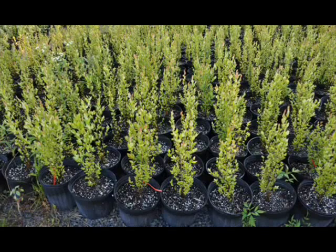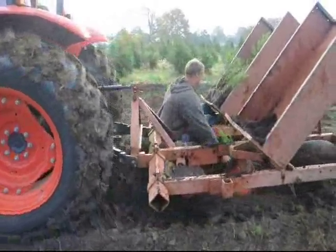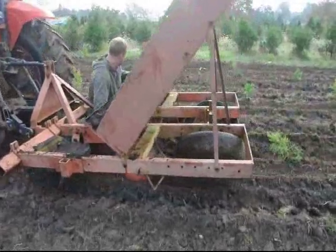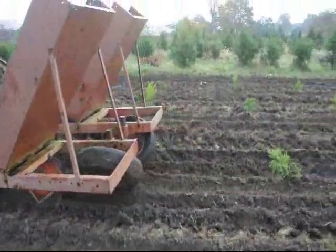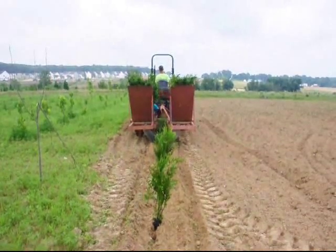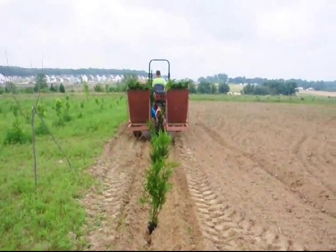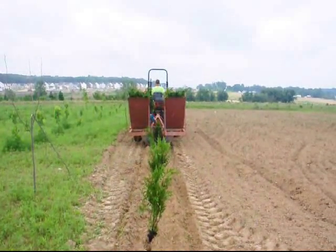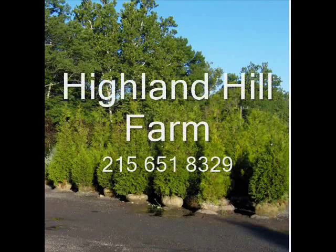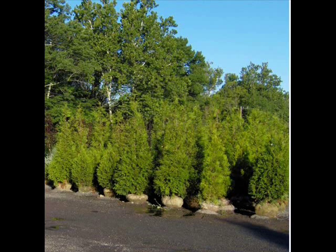At Highland Hill Farm we sell transplants and seedlings. If you need to have them planted, we have a tree planter that you can lease on a daily basis. This tree planter is available at our Fountainville, PA location. Give us a call at 215-651-8329 for all your tree and shrub needs. This video is brought to you by Highland Hill Farm — we grow and sell screening and buffering trees for privacy and sound barriers.